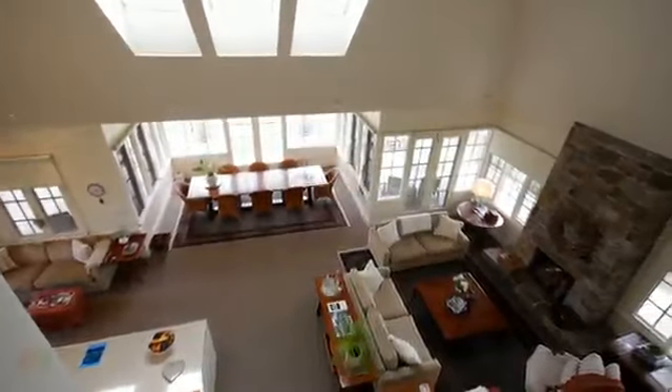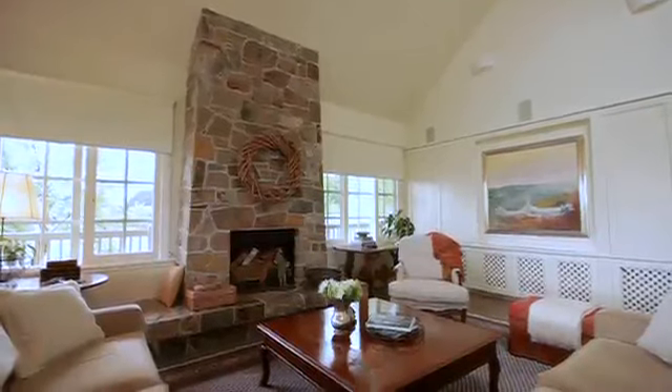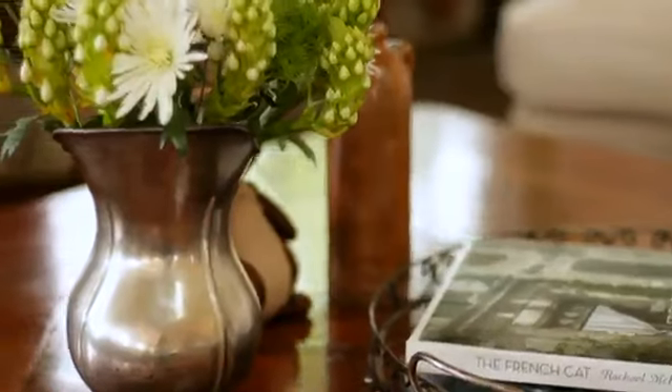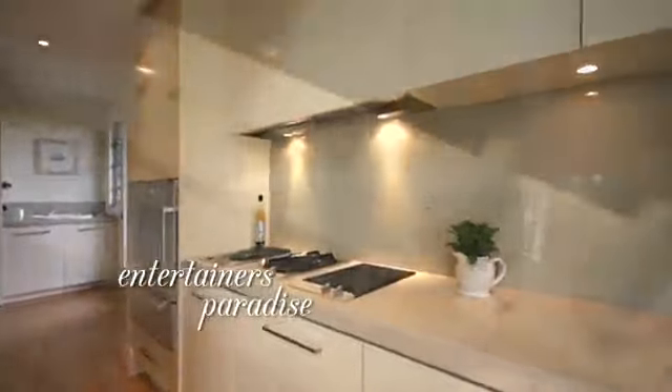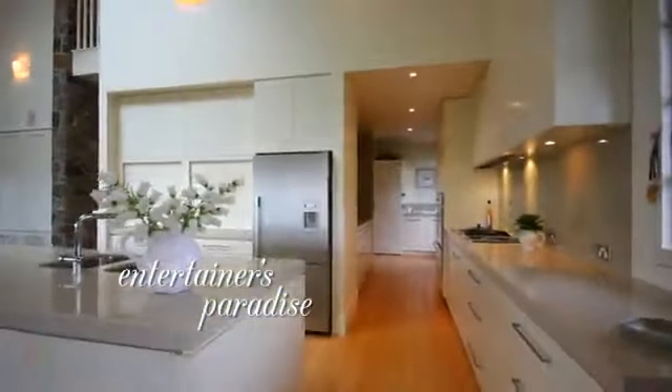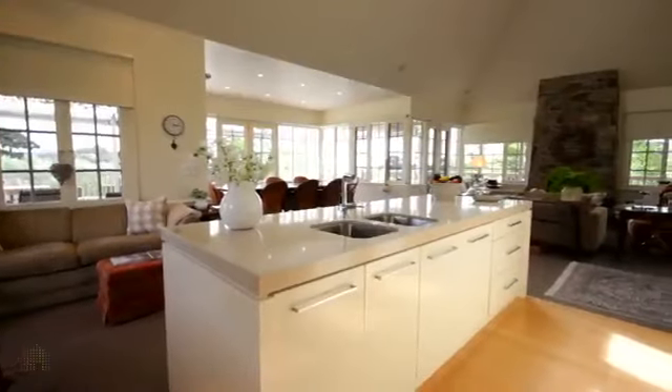Towering ceilings over the open-plan lounge room let natural light flood into the room. The kitchen is an entertainer's paradise — it has the scullery for the preparation side of things, Gaggenau appliances, a massive amount of bench space, and storage cupboards. It really is a delight.